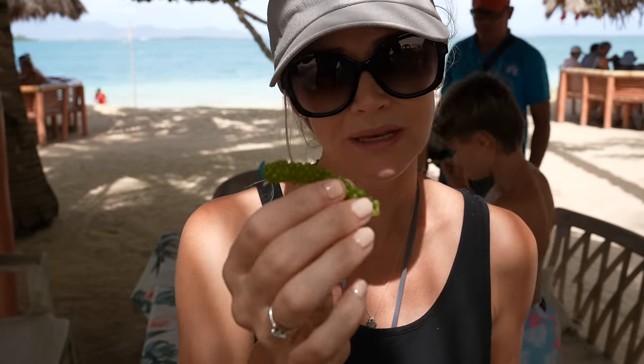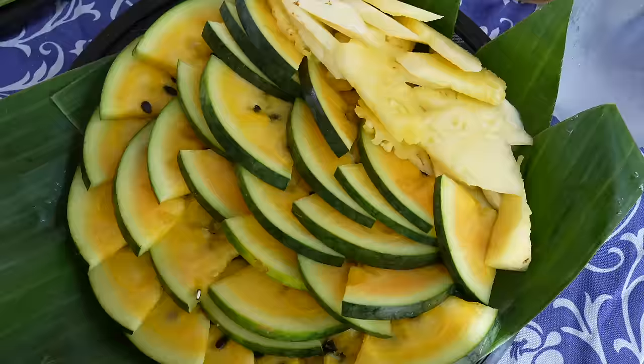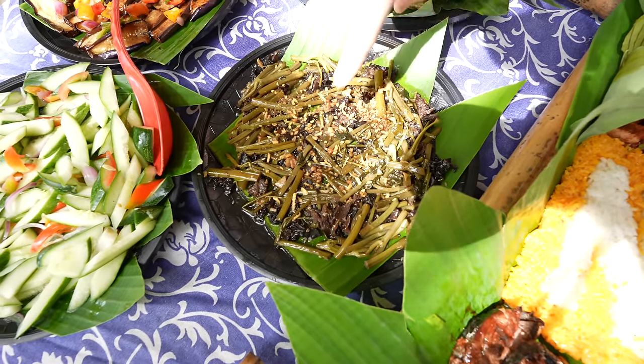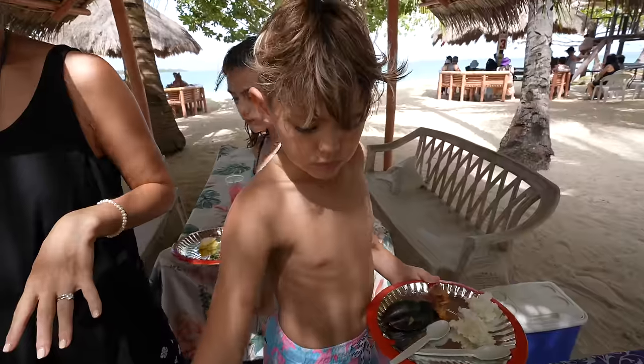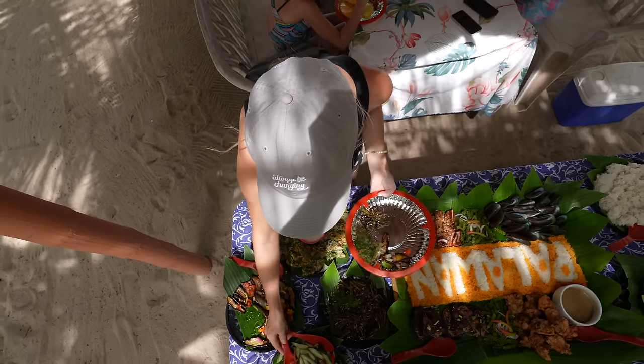These are sea grapes — a type of seaweed with lots of iron in it, so you get a great supplement. It tastes almost like pickled seaweed. Over here we've got yellow watermelon, pineapple, and of course mangoes because we're obsessed with them. I thought those were green beans but it's actually water spinach. This is a lot of food — too much for a family of four and two guides. They don't waste it though; they feed the boatmen with it afterwards. Nothing goes to waste.